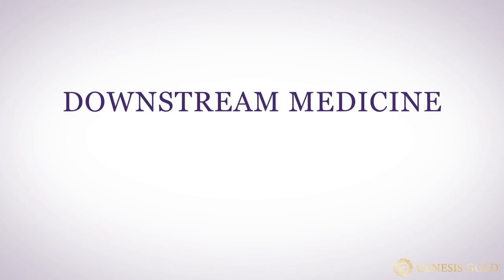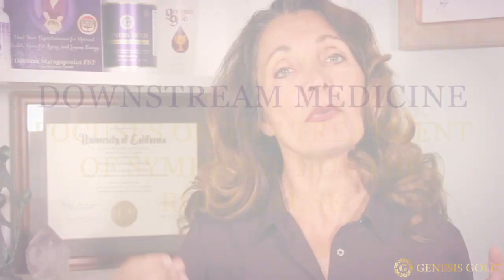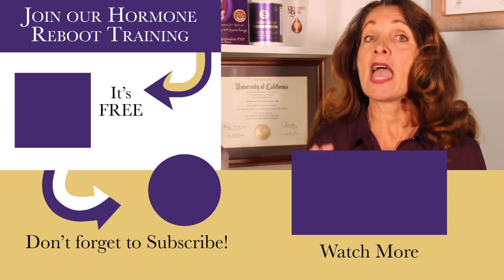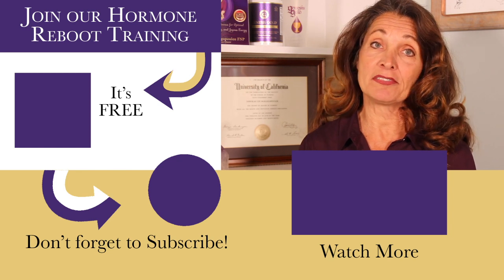Metformin is a downstream medical treatment. Downstream medicine focuses on the treatment of symptoms, not the root cause. The problem with ignoring the root cause is that you never really heal the issue. The hormonal irregularities of PCOS are centrally controlled by your hypothalamus. Supporting your hypothalamus can help reverse insulin resistance and improve fertility in women with PCOS.